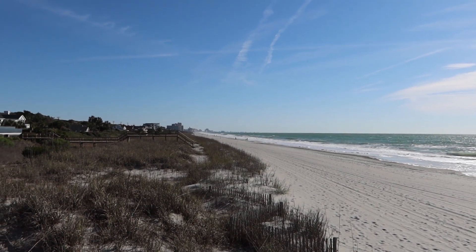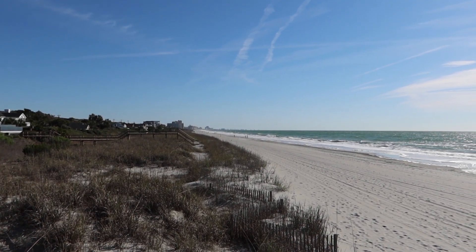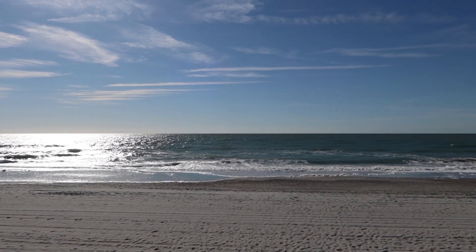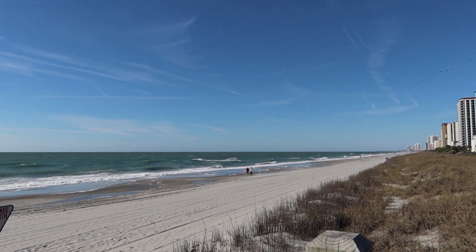Up there is the northern part of Myrtle Beach. They do have some more high rises at the northernmost end of Ocean Boulevard. If you've enjoyed this video, be sure to click on the video on your screen right now and click subscribe so you won't miss anything new. Thanks so much for watching — until our next adventure.